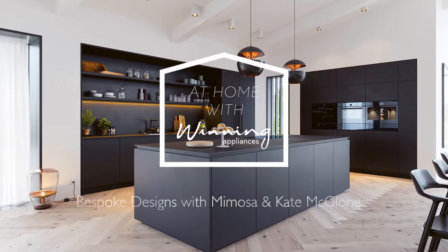Welcome to another edition of At Home with Winning Appliances. I'm Kate McGlone, showroom design lead at Winning. Today I'm with Darren and Simona from Minosa to discuss bespoke kitchen design.